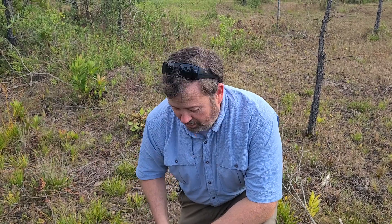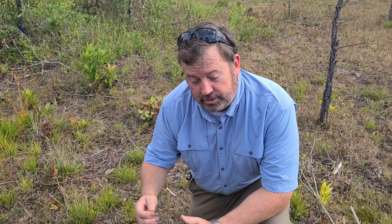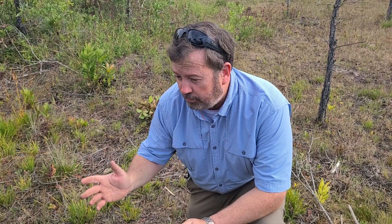Hey guys, here we are at Labhaven Farms. Today we're looking at the Venus flytrap, and this is actually a preserve that we're making just for them. They only grow in about a 25-mile radius of the Green Swamp, which we're sitting right in the middle of. So this is its home environment.